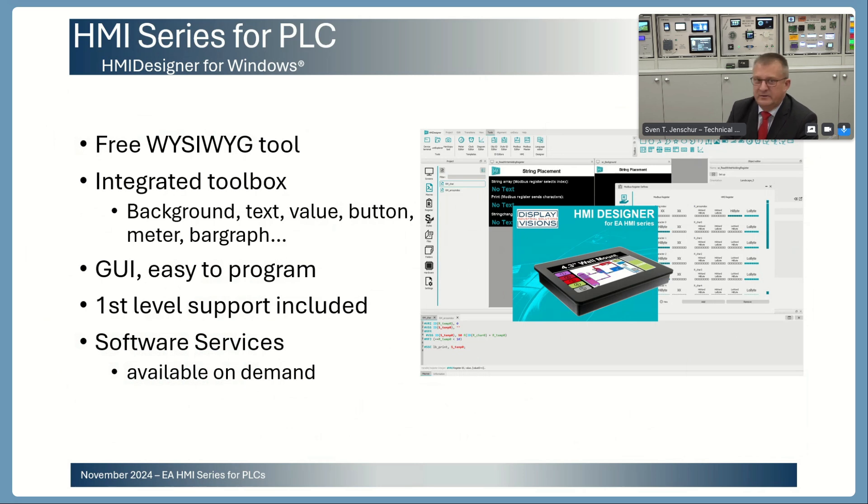It's more or less like you are doing a PowerPoint presentation. If you have some questions, please give us a call or write us an email — our product engineers will give you first-level support. If you don't have the time to do all the programming on your own, we can also offer you a software service where we program the initial project for you. Later on, if you want changes, we can do it for you or you can do it yourself.